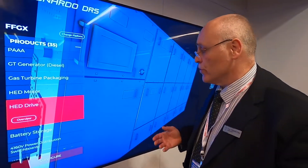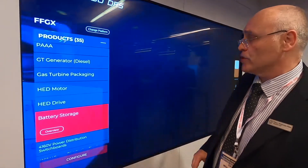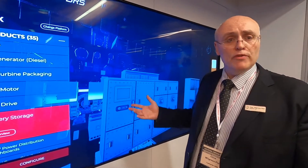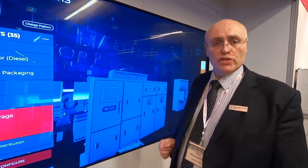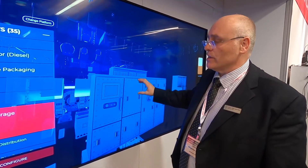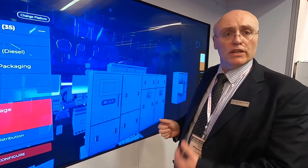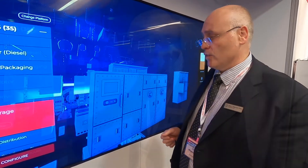Another option the Navy is thinking about for the future is battery energy storage, to provide some of the power for the electric propulsion system or indeed for other systems on the ship — radar or other electric systems. The FFGX specification includes space reserved for a future energy storage type system, giving them the flexibility to add that capability later.